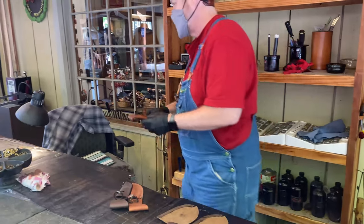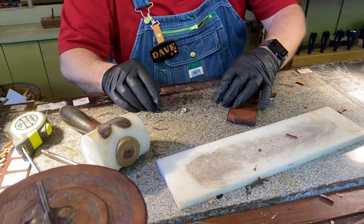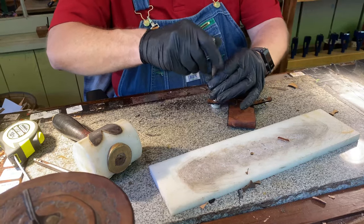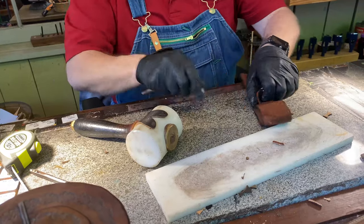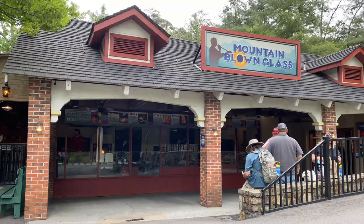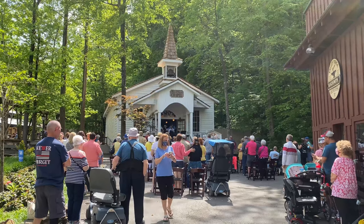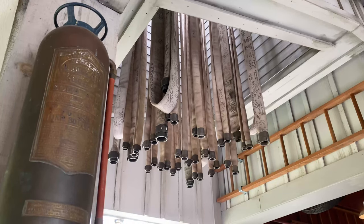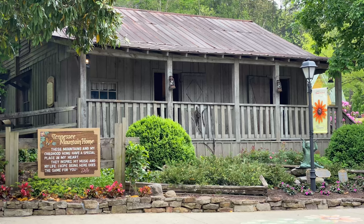Now let's get into some of the secrets of Dollywood, like Craftsman Village, where you can see how they make leather items. They even have a working blacksmith shop, and you can even make your own blown glass Christmas ornament here, or head over to church on a Sunday. There are little secrets throughout the park, like these fire hoses on Fire Chaser that are signed by volunteer EMTs and firefighters.